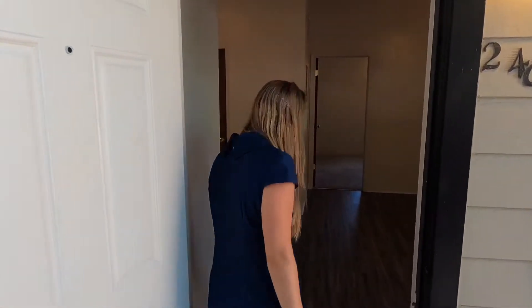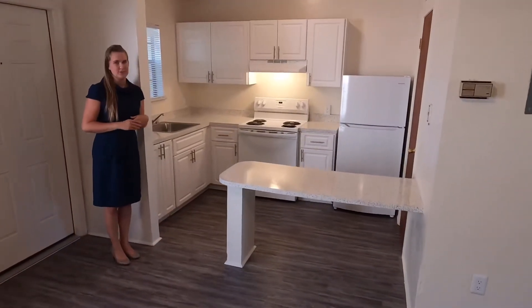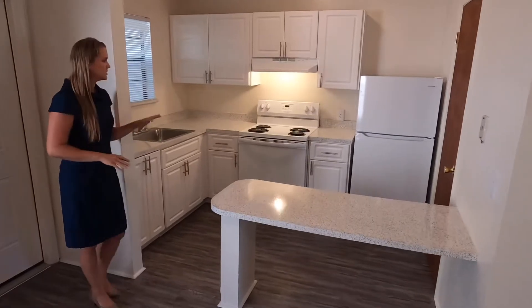Hi and welcome to AMJ Groupings' tour of the North Point Villas apartment — one bedroom, one bath. Come on in. My name is Sarah and I am your leasing agent. As your North Point Villas home, you'll have a kitchen...